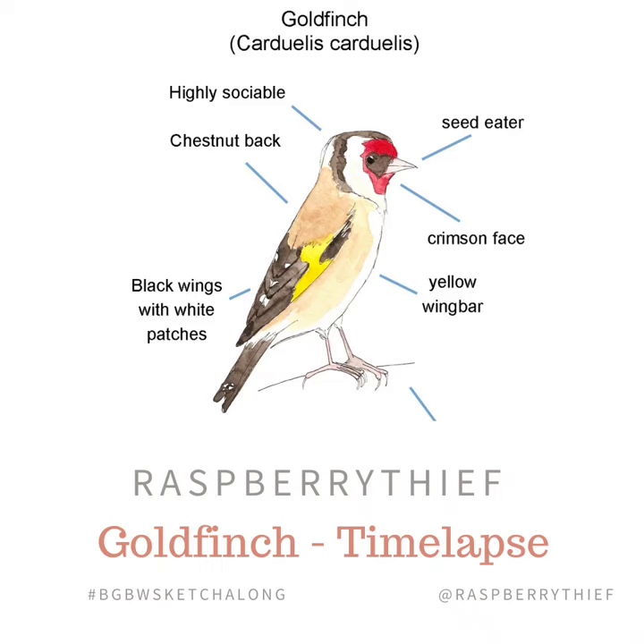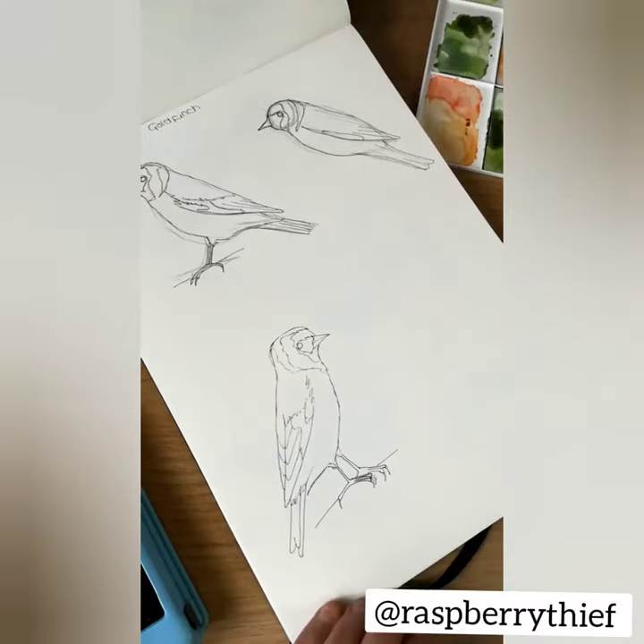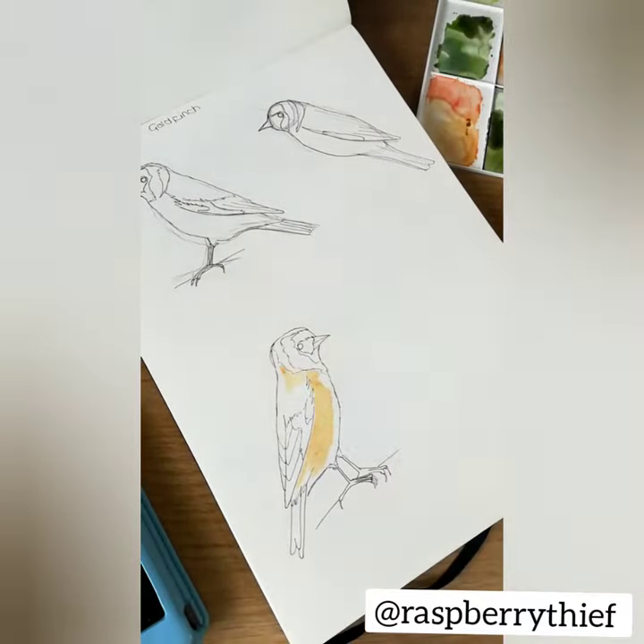I made this painting back in 2018 as part of the RSPB Big Garden Birdwatch promotion. You may have also seen me painting birds on the recent advert for their Big Garden Birdwatch.